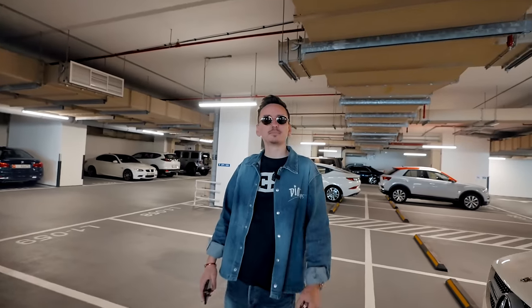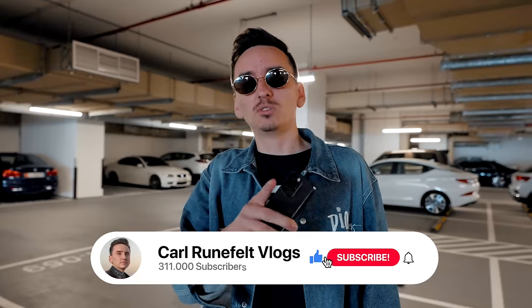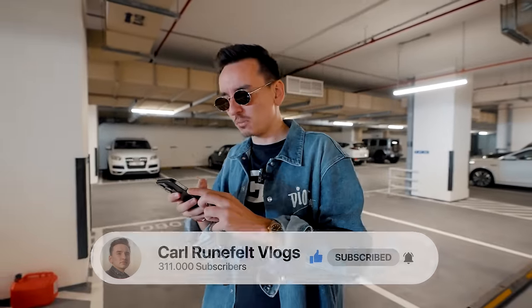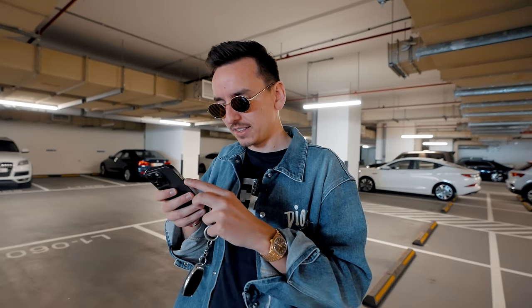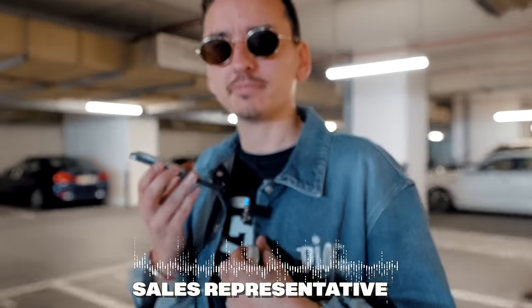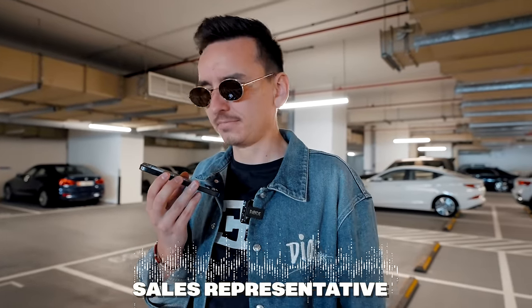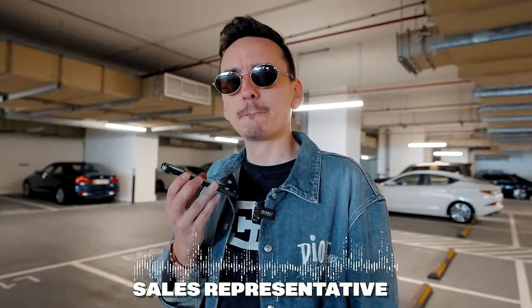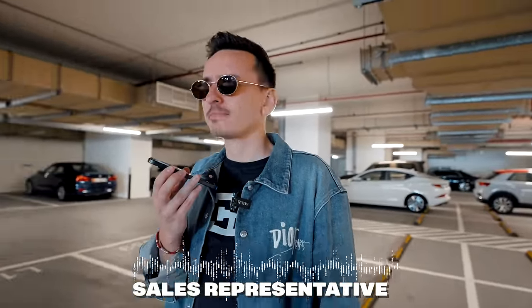Today we're gonna go to the Dubai Mall. I received this voice note from the guy at Christian Louboutin — Marquis. Let me play that quickly: 'Hey Carl, how are you doing? This is Marquis from Christian Louboutin. It was great to finally meet you. We've got a gift here that we need to send to you — let me know an address or if you want to come collect it.'